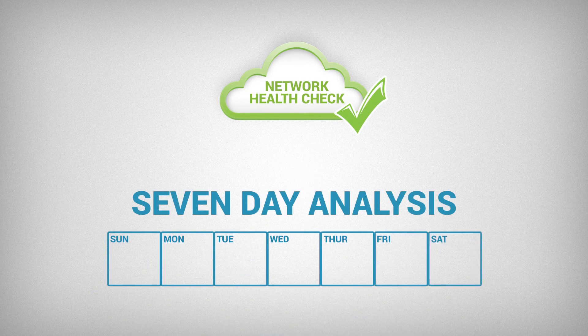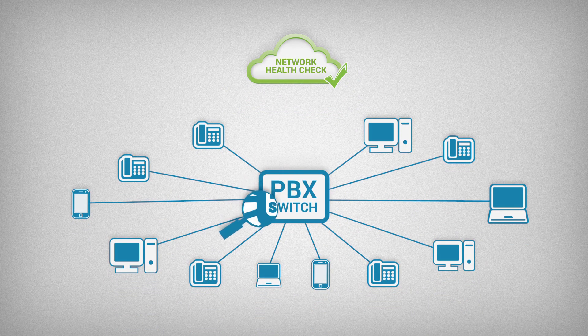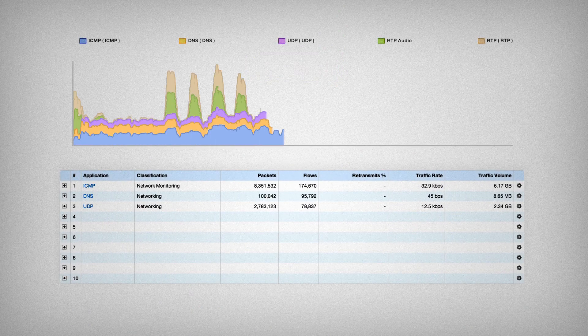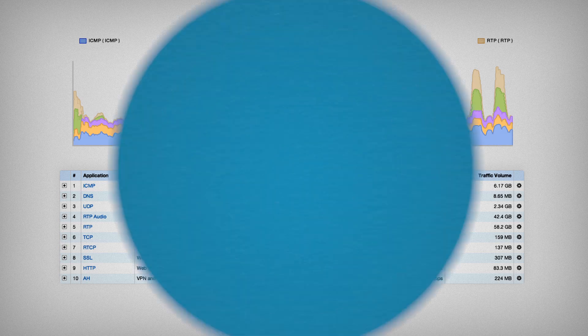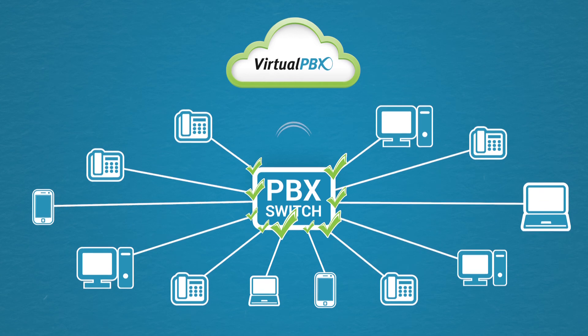It's called Network Health Check. It's a seven-day analysis of your network. The smart folks at VirtualPBX work with you to deploy the monitoring solution, and over the next week data is collected that shows exactly how your network is performing. From there, they'll help fix the targeted problem and you'll experience crystal-clear VoIP calls, and your customers will receive better service.